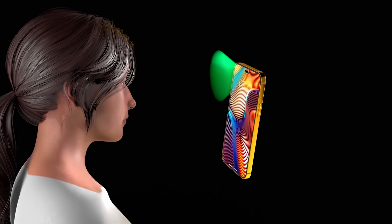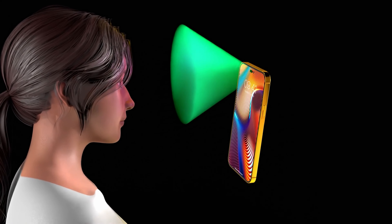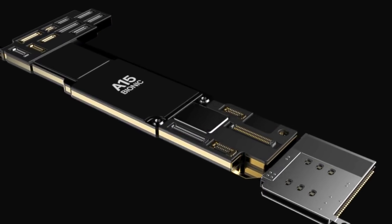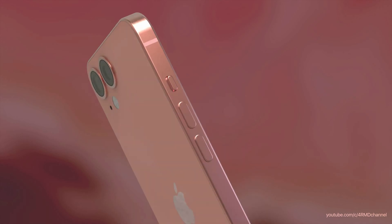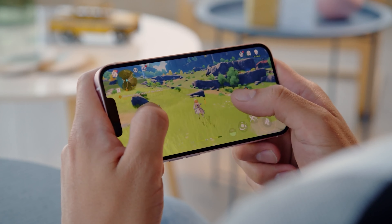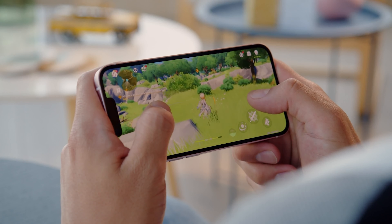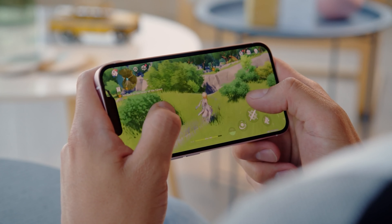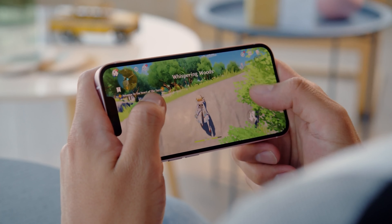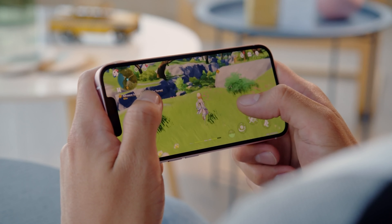Nothing has changed on the biometrics front either. You have the familiar Face ID, and now that it works with masks, one of our major complaints against it is no longer a concern. The big news — or rather lack of — is Apple using the very same A15 Bionic chip on the iPhone 14, just like it did on the iPhone 13. It is, however, rumored to bump up the RAM from 4GB to 6GB of the newer and faster LPDDR5 kind. Still, expect mostly the same performance out of the iPhone 14, with the gains reserved for the iPhone 14 Pro models this year.